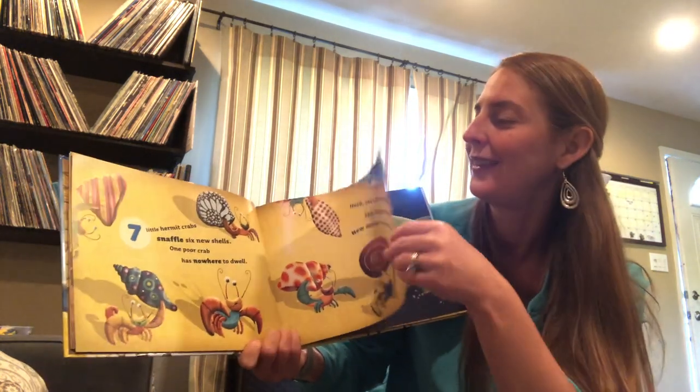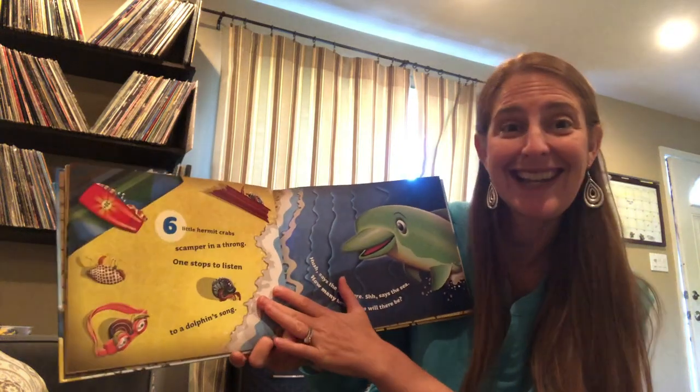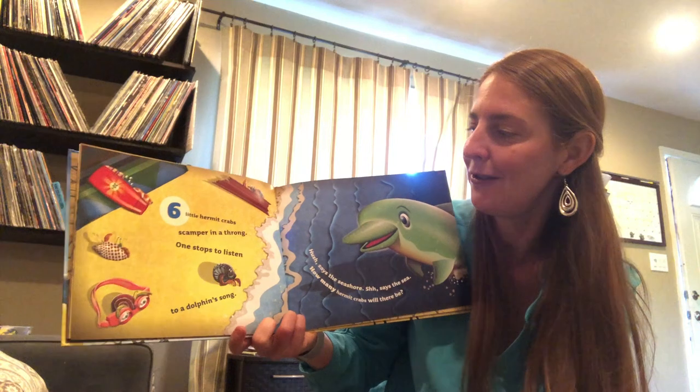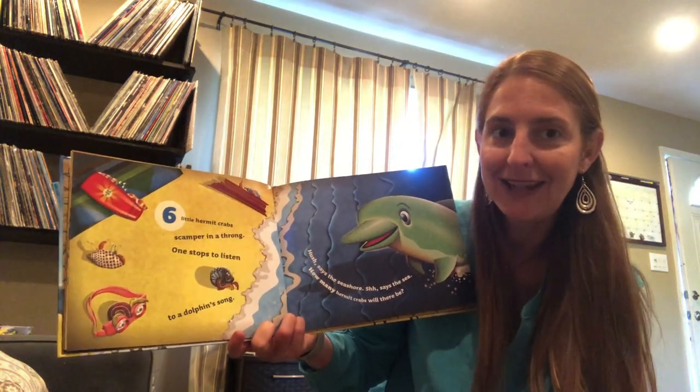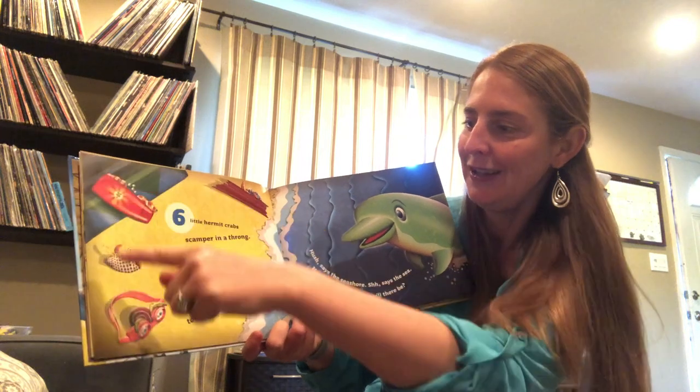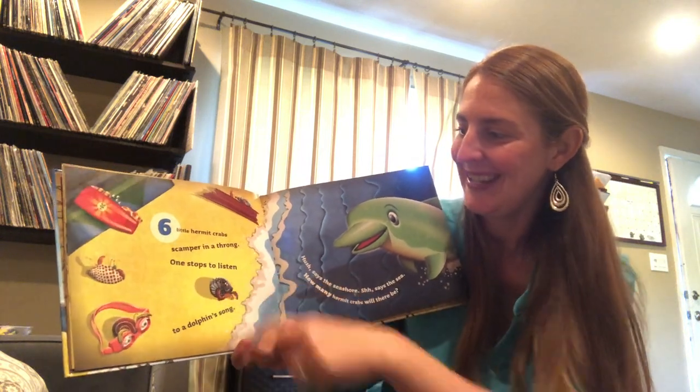Six. Six little hermit crabs scamper in a throng. Let's count. One, two, three, four, five, six.